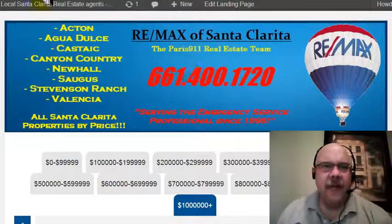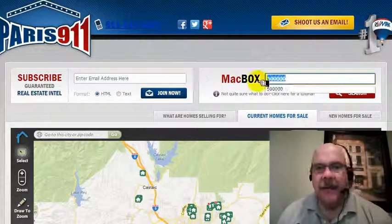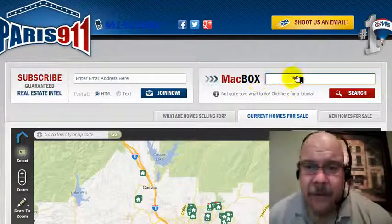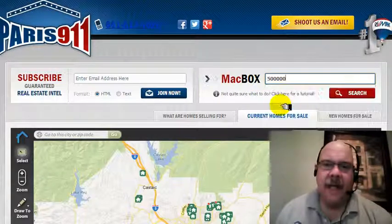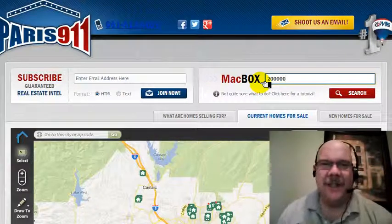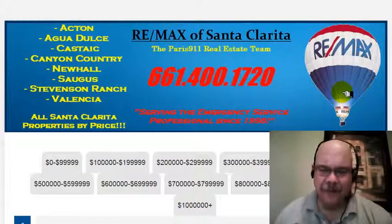I'm Connor McIver, just trying to help make real estate search a little bit easier. Again, how you get to the resource — our main website is paris911.com. Just go to the search box and punch in whatever number you'd like. $200,000 works too. You get the drift. Be safe and we'll talk to you soon. Thanks so much.